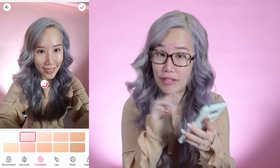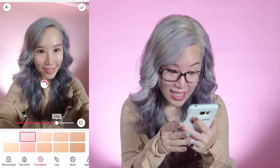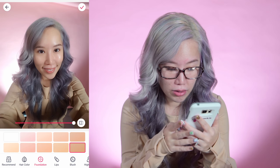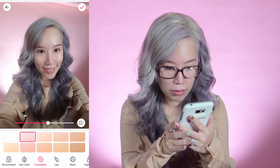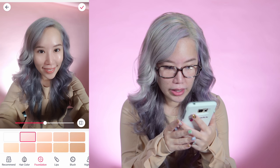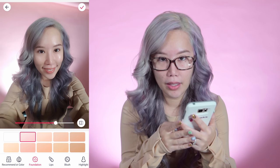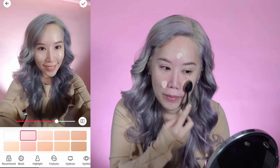I have no foundation on at the moment, so I'm going to put some on virtually. You can try all these different skin tones, including making yourself tan. I think the pink tone one looks better, so I'm going to go with that. Okay, not too much or it will look fake — I'll set it to about 69%. On the phone it's just like one step and the whole foundation is done.